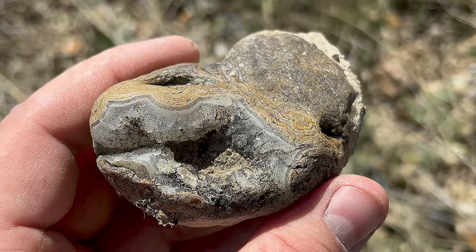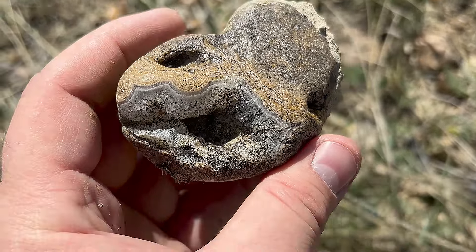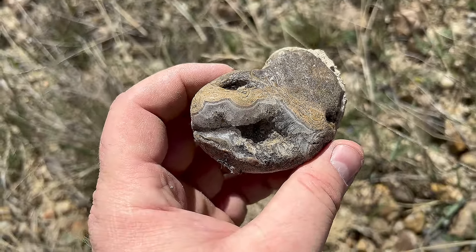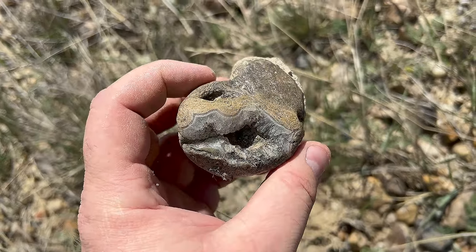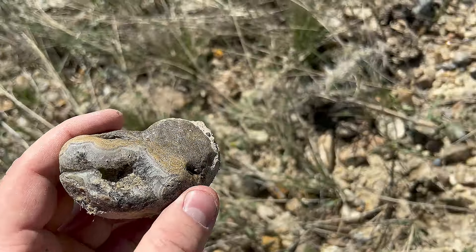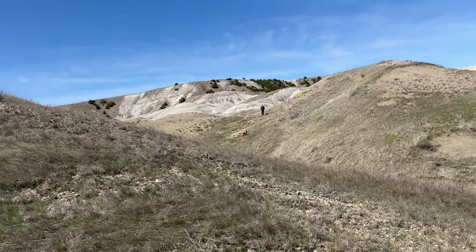Oh my gosh. Finally. I think this is like the 10th trip — I don't know, it's been a lot. Oh my gosh, I'm so happy. So excited. I found one.